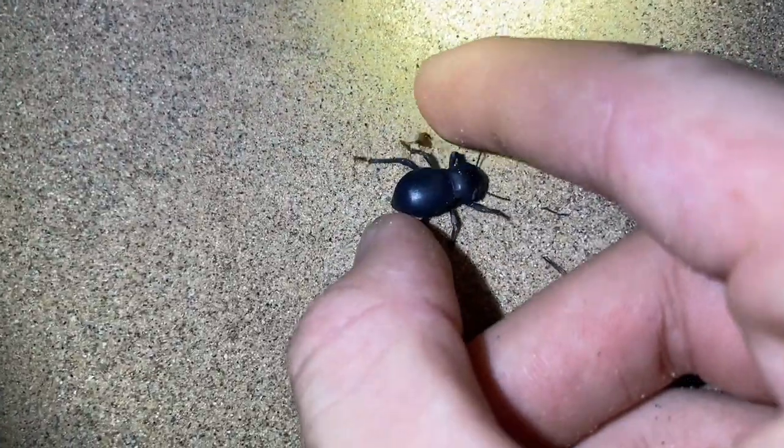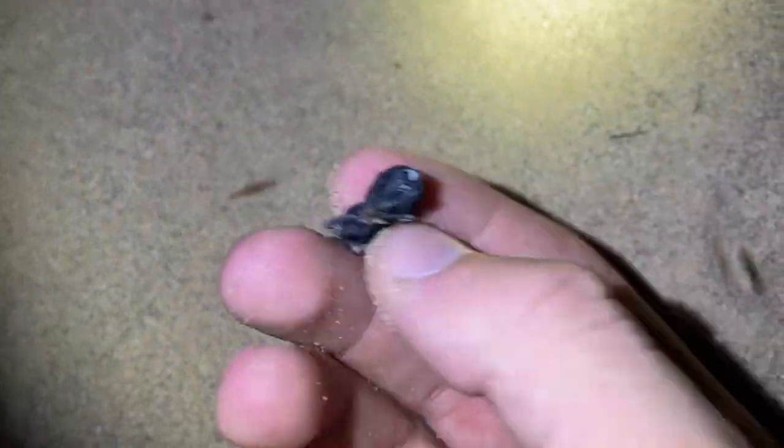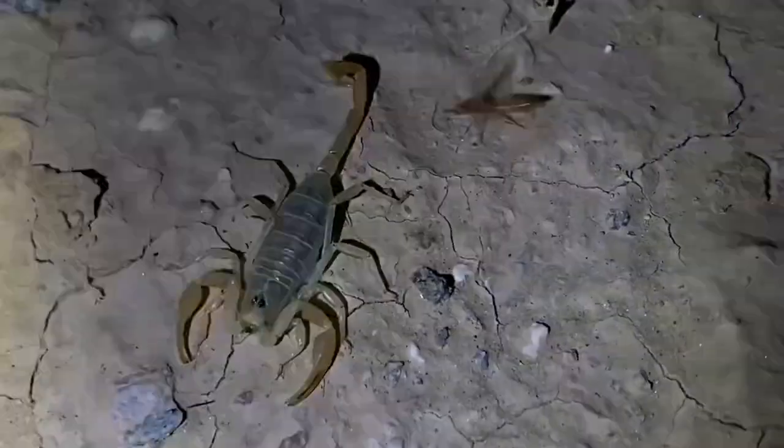Seems to be smaller than the other species. But I thought they were blue — I'm not sure why this one is black. And there you have it: plain dead. First dune scorpion of the night.